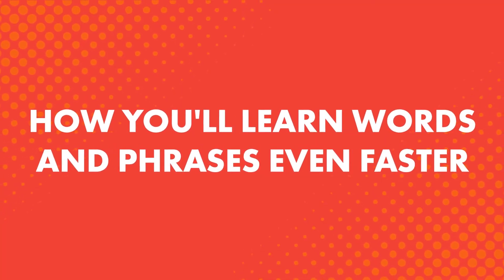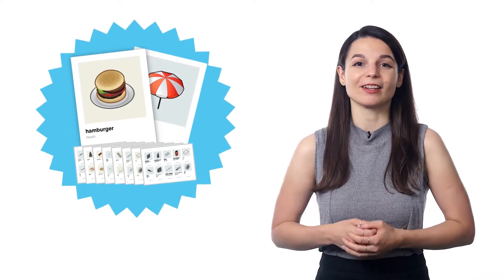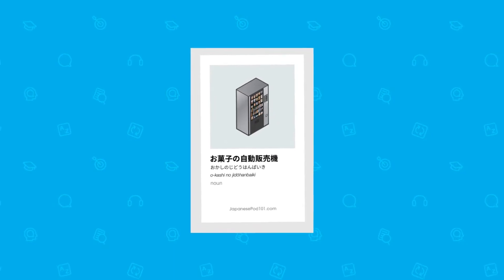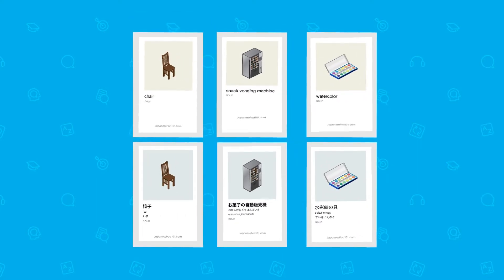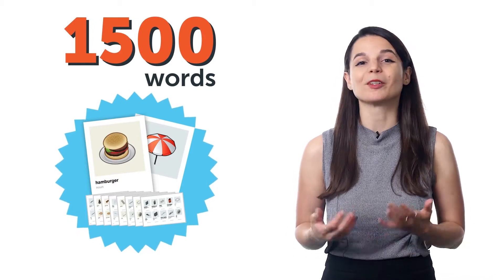How will you learn words and phrases even faster? Learning words can be difficult — on a phone or computer, you have tons of notifications and distractions, and you can overwhelm yourself by learning too many words at once. Our visual flashcards are a physical resource with no distractions, right in front of you. You get one word per card to focus on at a time — each card includes the word in the target language, the translation, and a picture to help meanings stick. You learn 1,500 of the most common words, so you don't waste time on words that aren't useful for beginners.